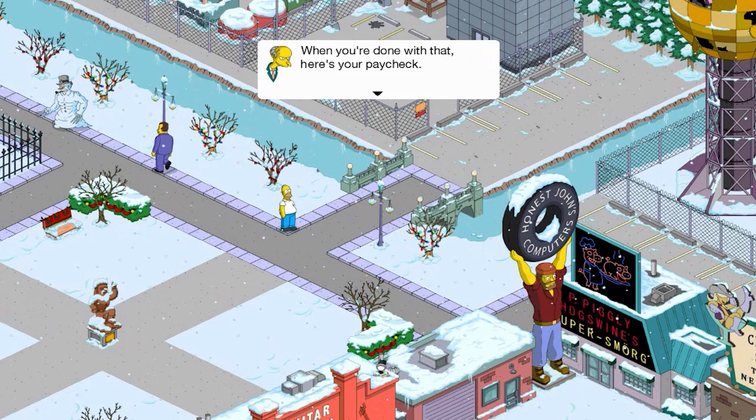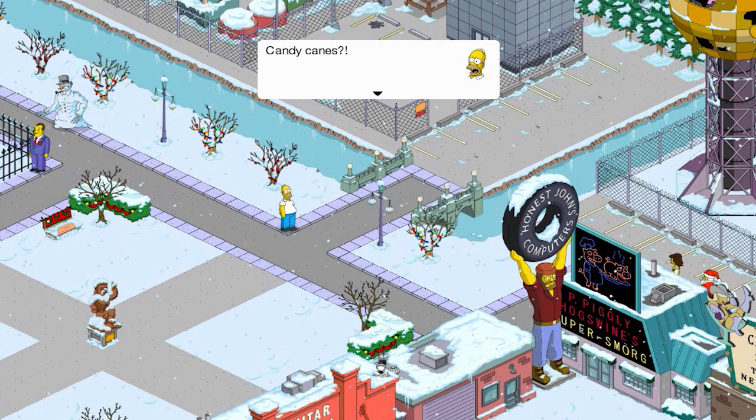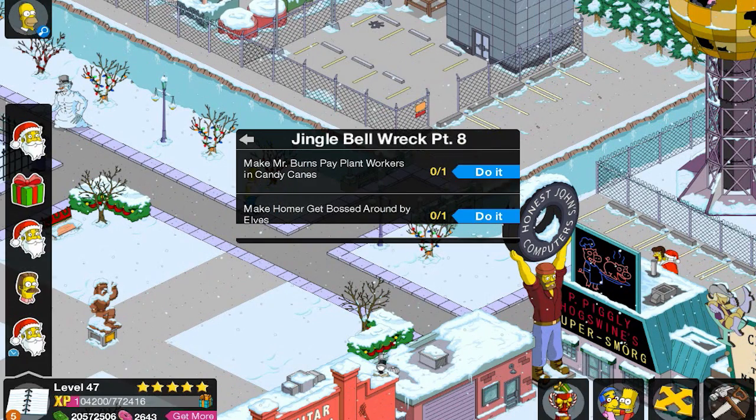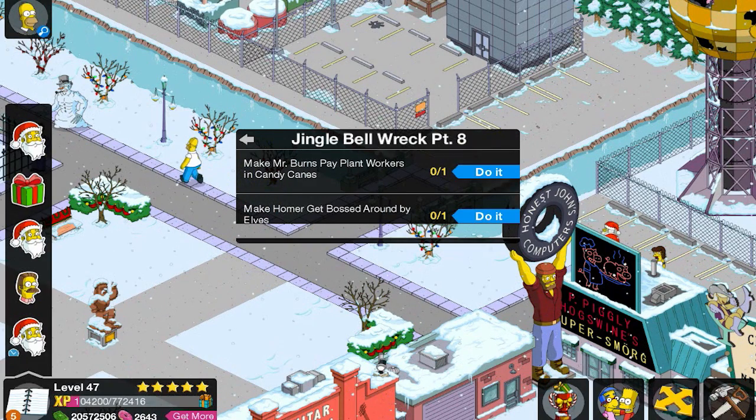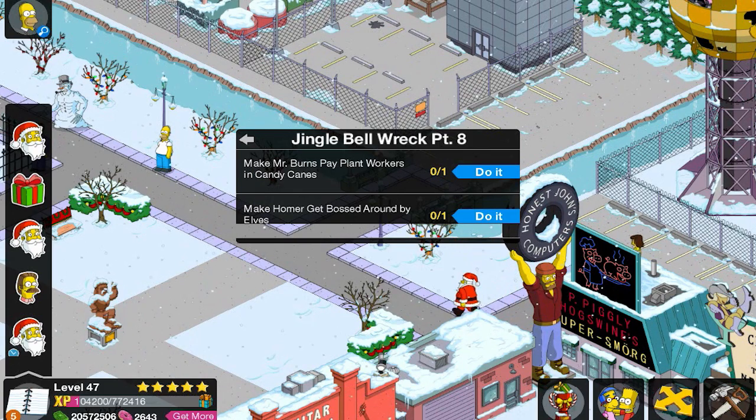When you're done with that, here's your paycheck. Candy canes? Oh no! They followed him and now he has to have sugary sweets as currency. I'm fine with that — just not candy canes. Donuts are more acceptable.